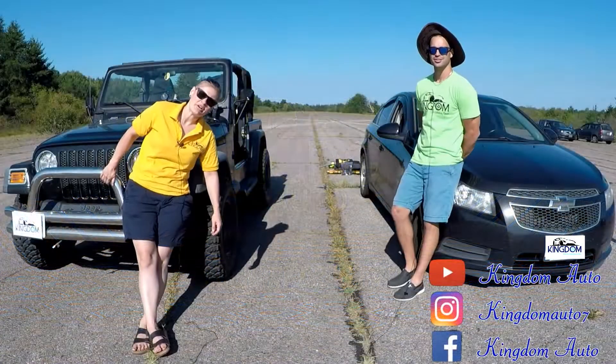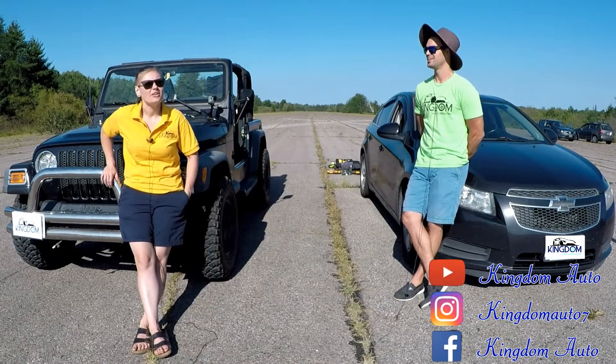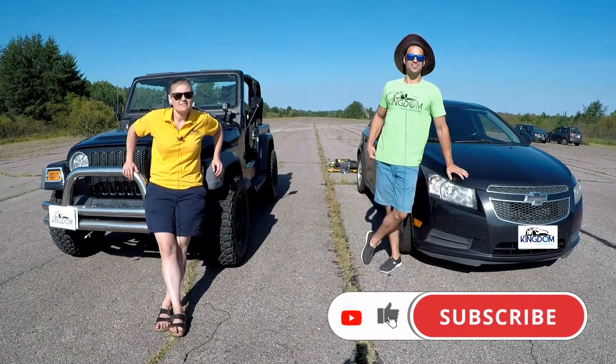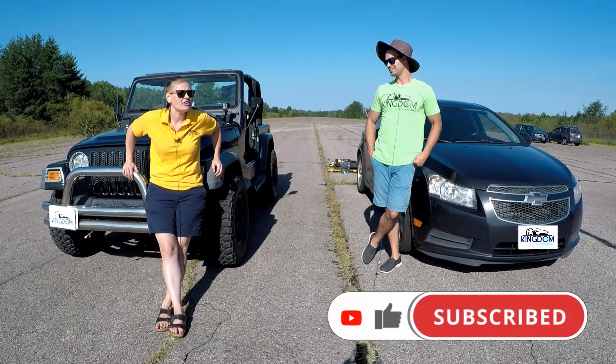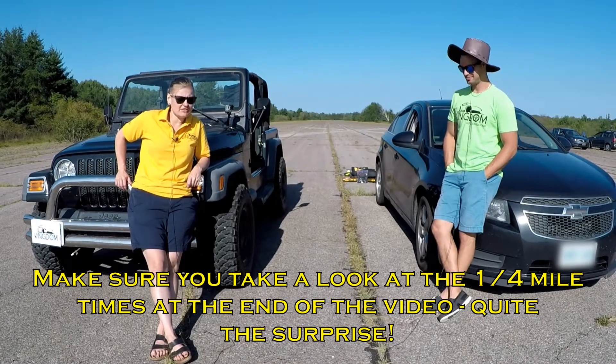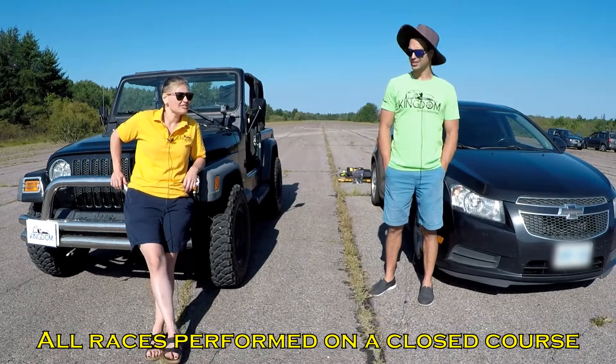Hey guys! I'm Miranda, I'm Josh, and we're from Kingdom Auto. This is Ordinary Drivers with Ordinary Vehicles. Welcome back everybody — and if you're new, welcome! We appreciate you being here. Beautiful sunny day, and we have two beautiful sunny vehicles.